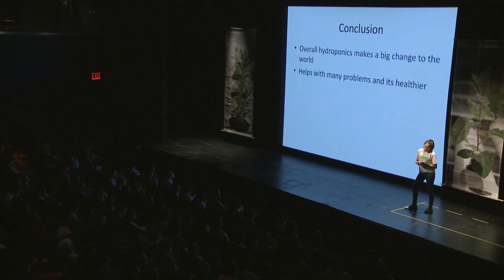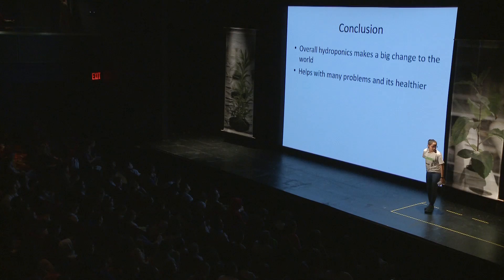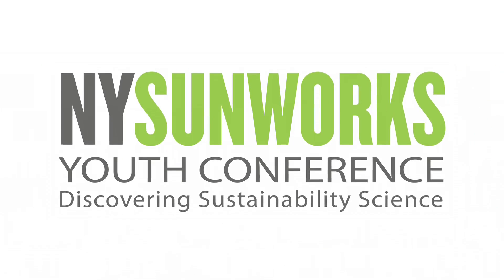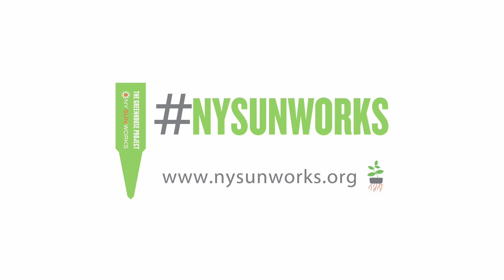Overall, hydroponics makes a big change to the world because it's healthy and it's not harmful. I love you all. Thank you.